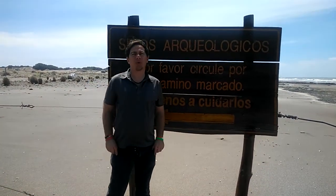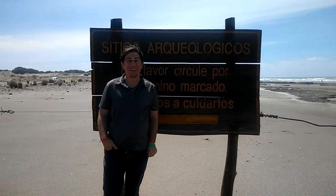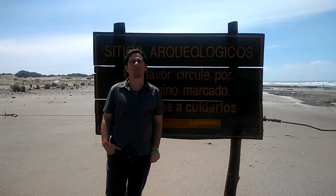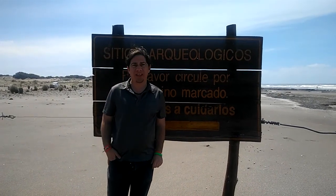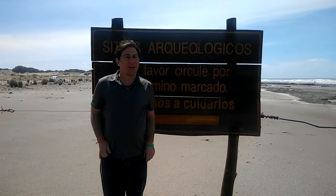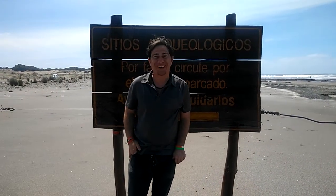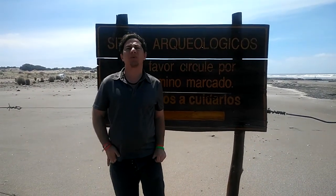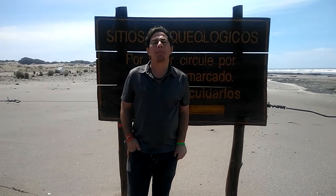Hi there, this is Howard Shore again and today is my last day in Montehermoso. Today is Wednesday December the 14th 2016 and we are at an archaeological site today to see some footprints. I'm going to try to say the name of the place with a little bit of help from Lucrecia. The name of the place is Reserva Provincial Peuenco Montehermoso.